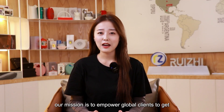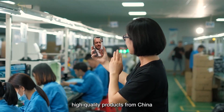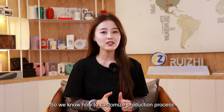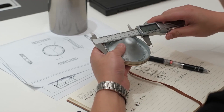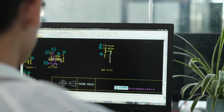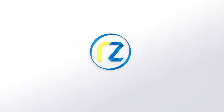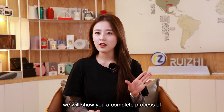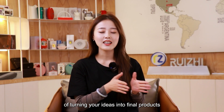As a sourcing agent based in Shenzhen, our mission is to empower global clients to get high quality products from China. We have trained engineers and designers, so we know how to customize the production process and we will be with clients from zero to one. In this video, we'll show you a complete process of how we work with clients and the whole process of turning your ideas into final products.